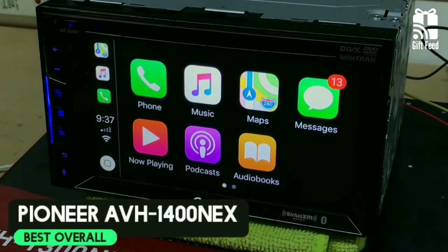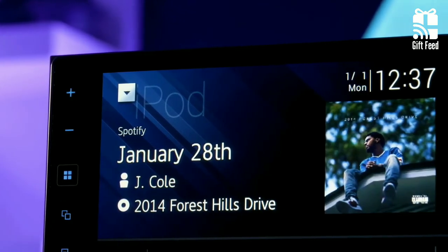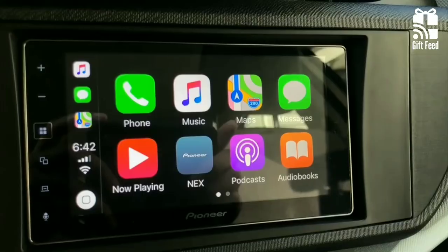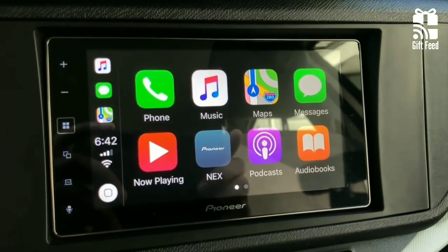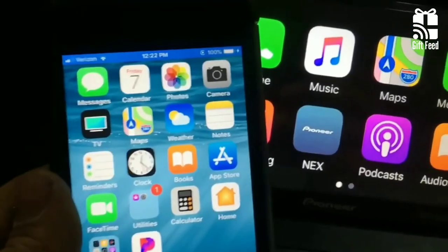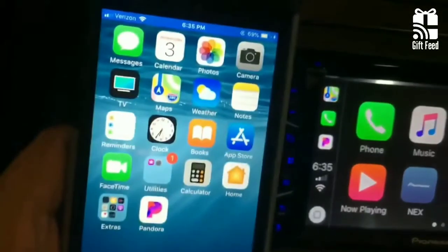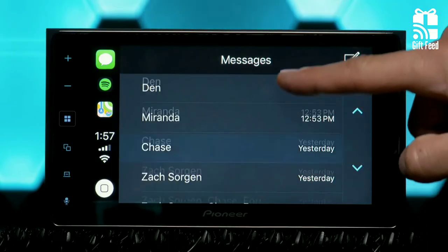Pioneer AVH-1400NEX. The Pioneer AVH-1400NEX is a great double DIN Apple CarPlay affordable head unit from Pioneer. Its 6.2-inch touchscreen has plenty of brightness for sunny summer days, and the touch feature is very responsive. It's geared toward iPhone users; Android owners can use it as well, but they don't get access to certain functions and apps like Android Auto. It offers full CarPlay integration and Siri Eyes Free to guide you through your journeys as a personal assistant.